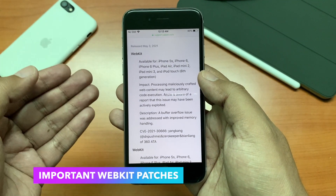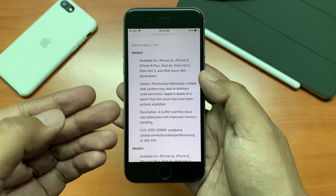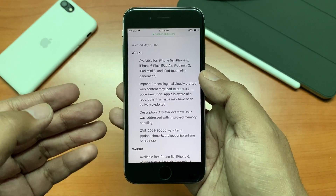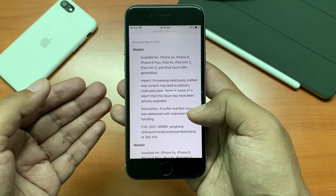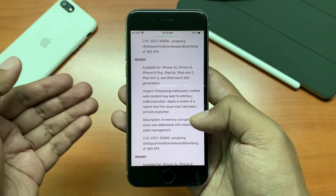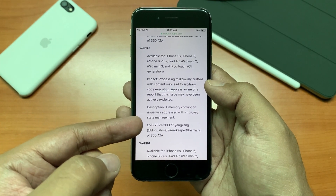The impact was that processing maliciously crafted web content may lead to arbitrary code execution. Apple is aware of a report that this issue may have been actively exploited. The description provided is that a buffer overflow issue was addressed with improved memory handling, and many different kinds of issues were addressed as well — another WebKit issue was addressed.